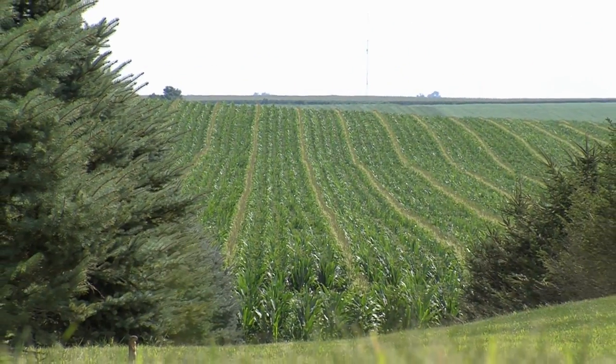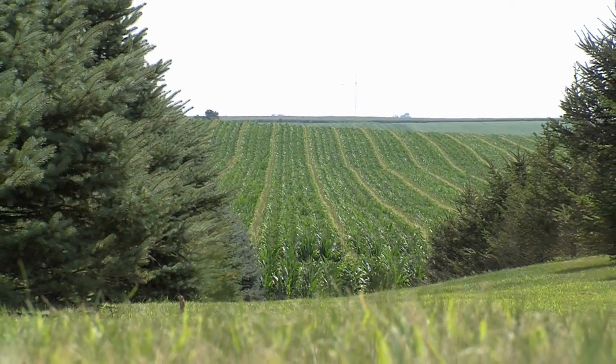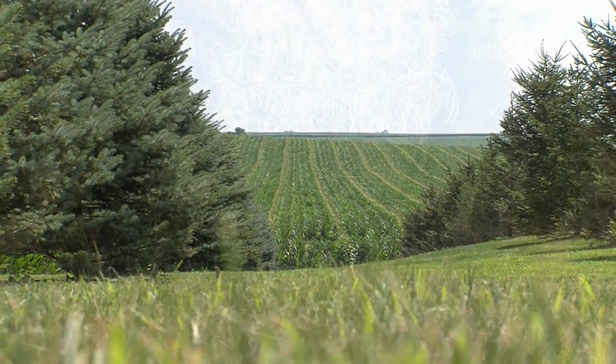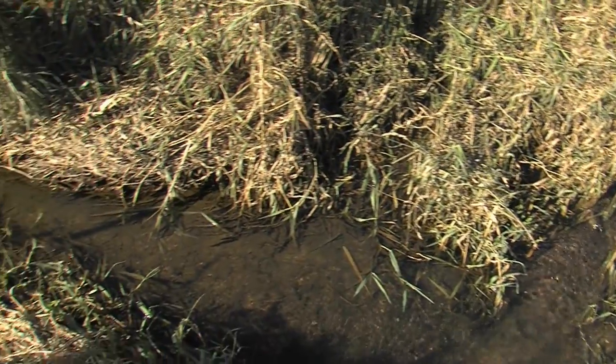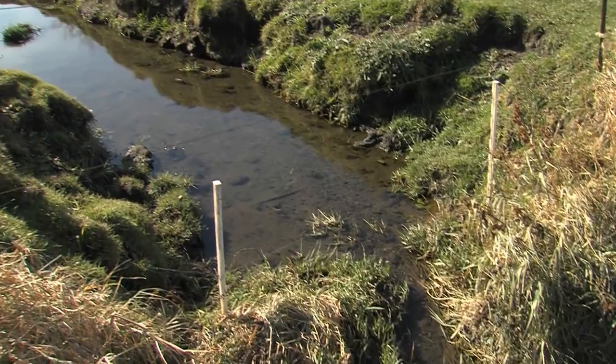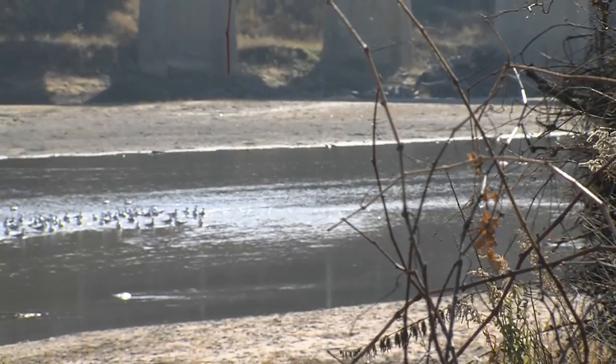I'm a corn and soybean farmer in Tama County. We raise seed corn. I just think it's great that the City of Cedar Rapids wants to be proactive in this — going to the source of where the nutrients are coming from and taking a proactive stand. They're wanting to learn from this too. I think there's a lot of people watching this project to see if we can make a difference in our water quality.